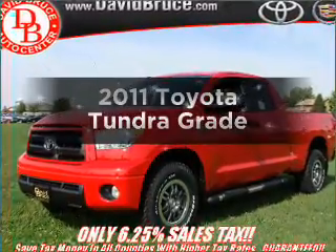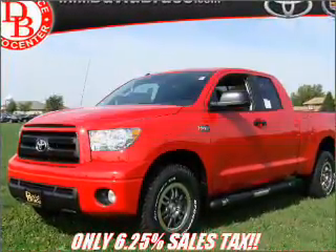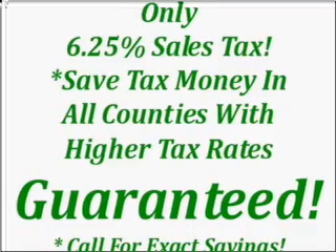Presenting the 2011 Toyota Tundra. Travel the roads in style and comfort in this great vehicle.